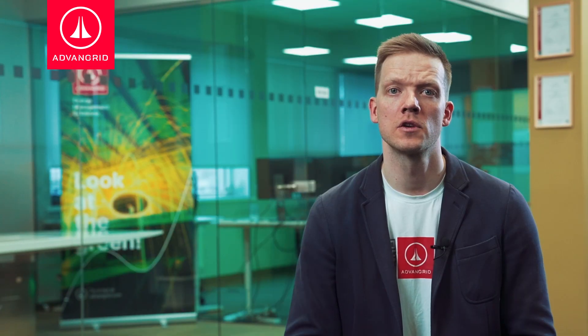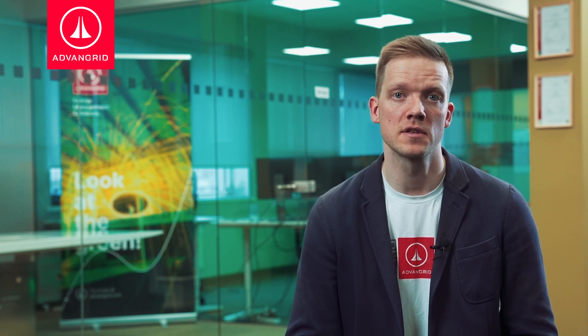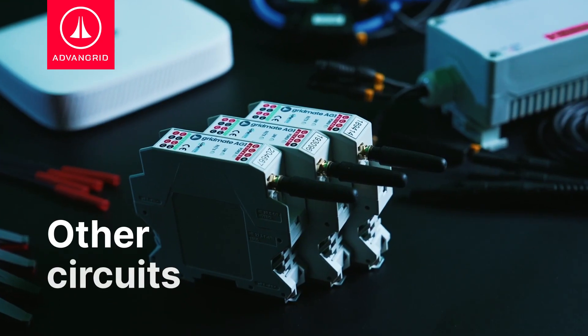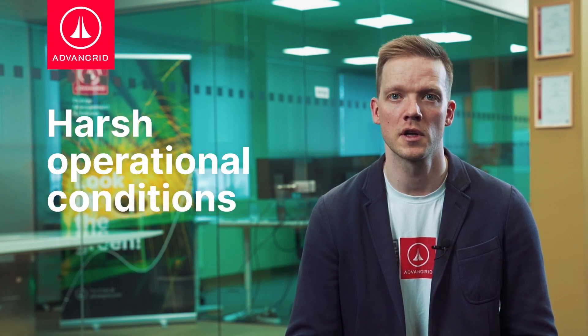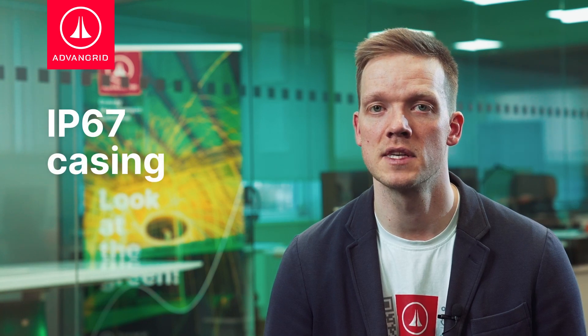The sensors measure voltage and current in an electrical distribution box. We have two types of sensors. The larger one is installed in the incoming grid, and the smaller ones are used for other circuits. Both sensors are designed for industrial use and can withstand harsh operational conditions. Some can even be used outdoors because of their IP67 casing.